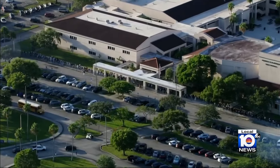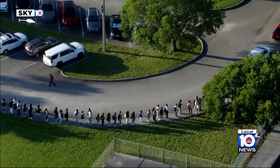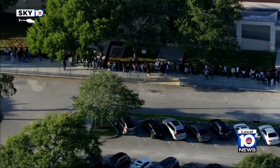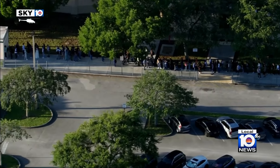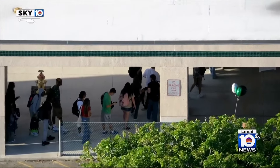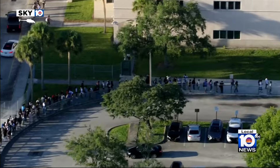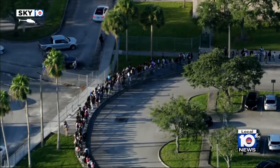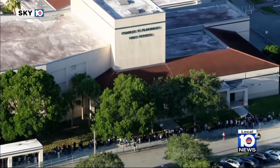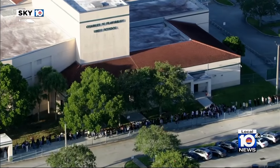I want to show you a little bit of what we're talking about out here. Take a look at this aerial video from Sky 10, which was here flying above the campus of Flanagan High earlier this morning. Look at that video there — you can see a pretty long line of students stretching all the way back from the school's front entrance, dozens of kids all waiting outside as they were trying to go through the school's brand new metal detectors set up out front.